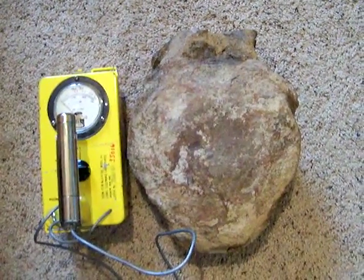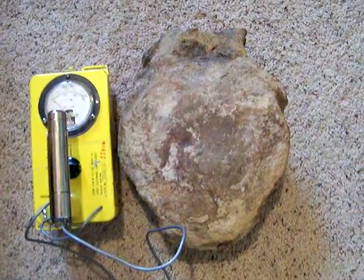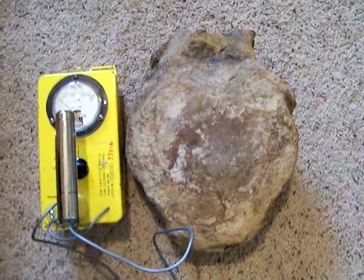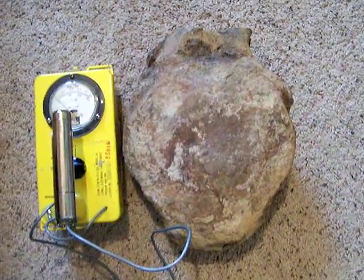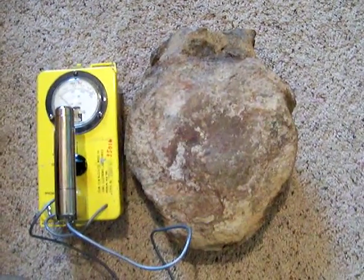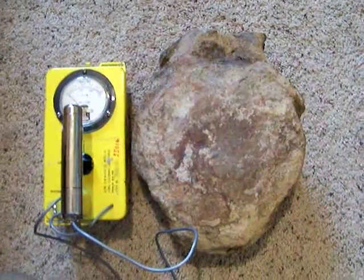We have here two items. One is a sauropod vertebrae from a private collection in Page, Arizona. It is from the Morrison Formation, purportedly of Wyoming, apparently excavated in the 1970s or 1980s. And next to it is a Civil Defense Geiger counter, CDV-700, made by Lanell Electric.